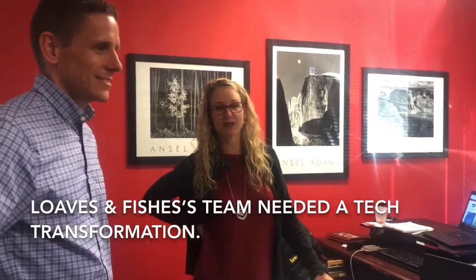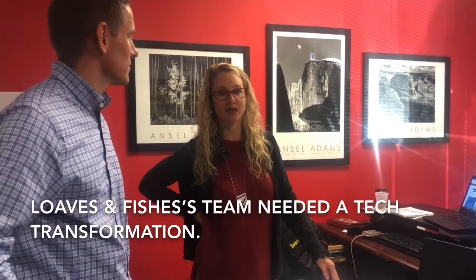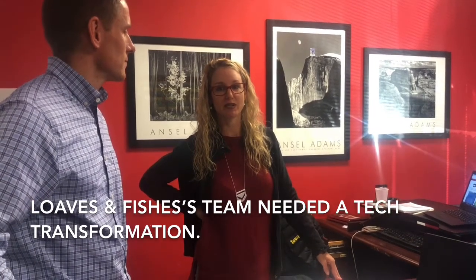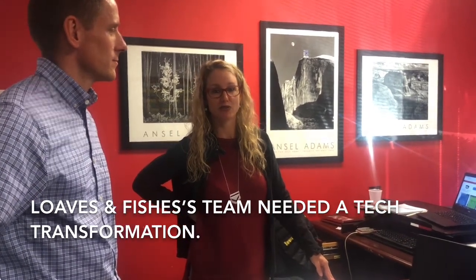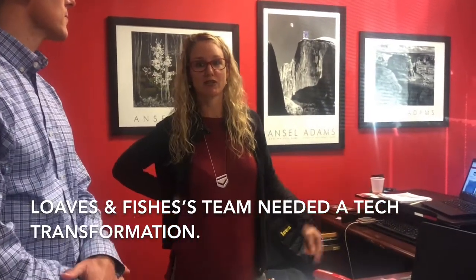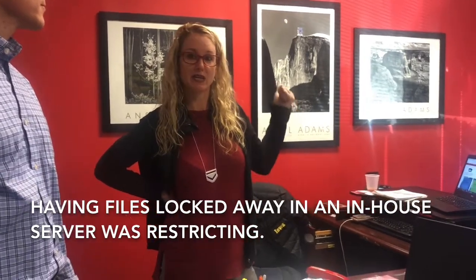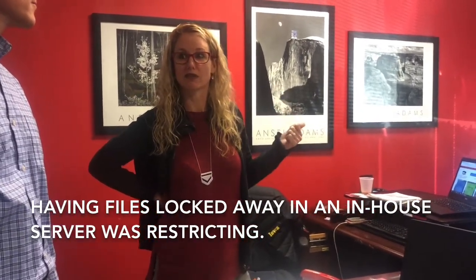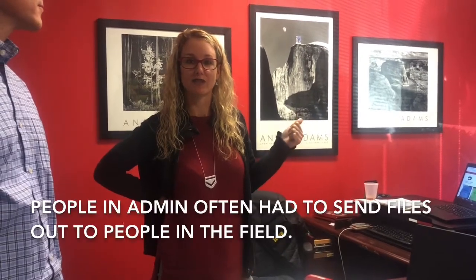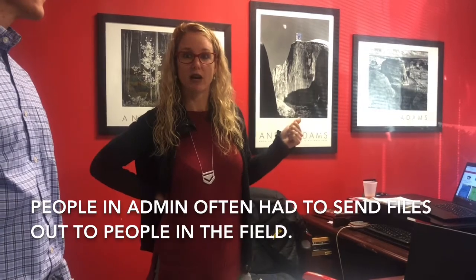A lot of these folks work directly with people in pantries feeding people, so we don't have typical desk jobs. We need to be out making sure that people are being fed, but we need technology available at our fingertips. Before, having your files all locked in a server that had to be in-house really restricted you, and you often had to have people at the admin office send you files out in the field.